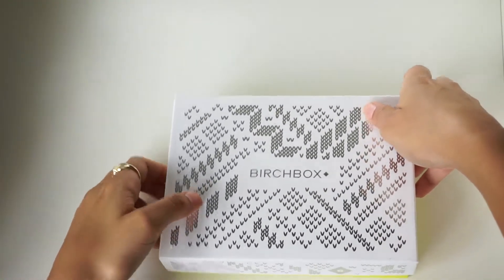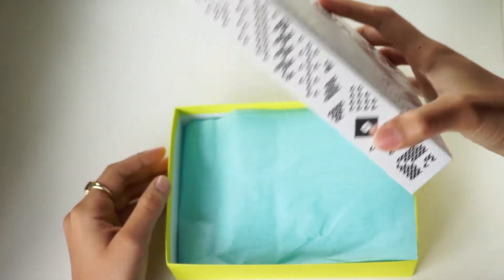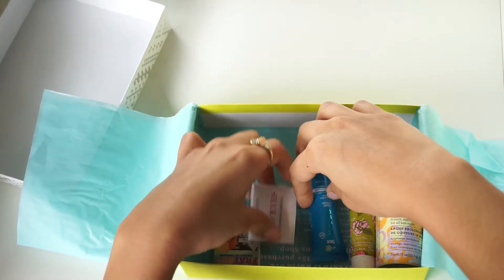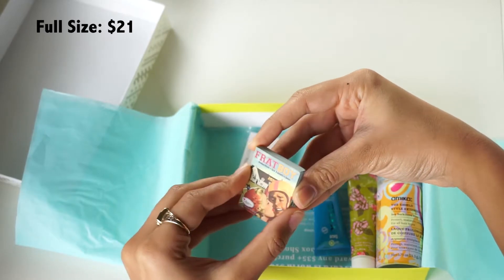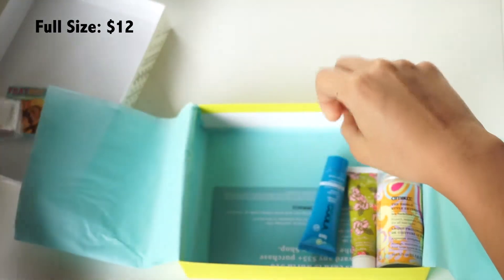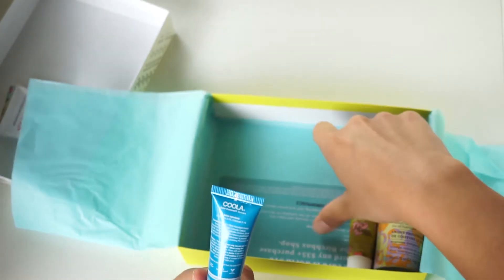For my Birchbox from December, this is what I received. I like to collect the boxes because they have really cute designs and you can store makeup in them — lipsticks and things like that. I also love to collect the tissue paper for gift wrapping. So for December, the five products I received: the first was a frat boy blush, just a nice travel sample size. I also got an eyeshadow sampler from Coastal Scents, and a travel-size sunscreen from Kula, which comes in handy because I always need moisturizer with sunscreen.